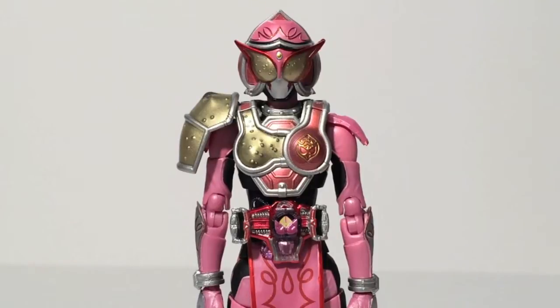The energy rider exclusives include Zangetsu Shin, Duke, Sigurd, Marika, and Lemon Energy Baron. They've all been exclusive of some sort, and I think it's because of the Sonic Arrow being a weapon that might be hard to mass produce at the detail and quality control it needs to.